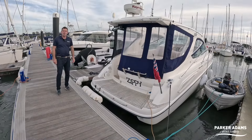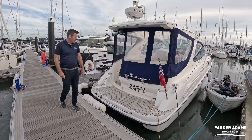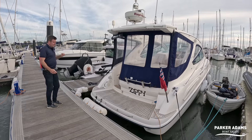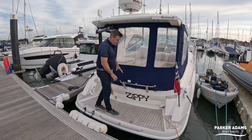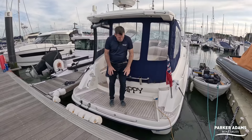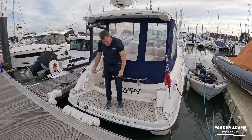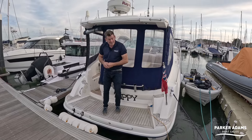Hi, I'm Jonathan Parker from Parker Adams Boat Sales, and we're here today at Port Hamble Marina on the River Hamble to show you Zippy, which is a Sealine SC29. On the back there's a nice little bathing platform, and it did have snap davits fitted here but they've been removed — though they can be added back on as a neat way of getting a fold-up tender on the back.